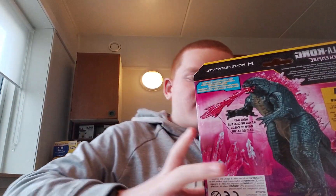Bro, this is so good. I'm literally getting teary eyes. Alright, enough chit chat — let's get this guy open.